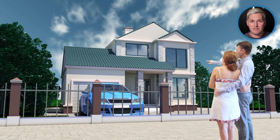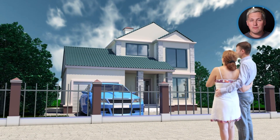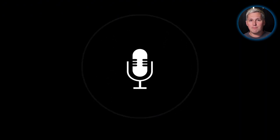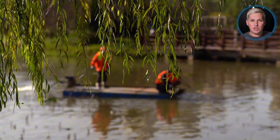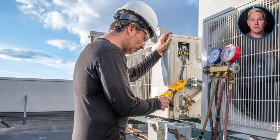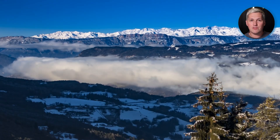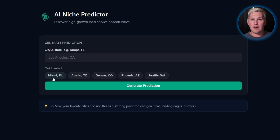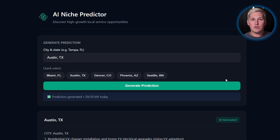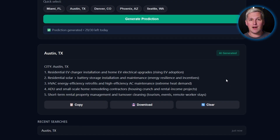Voice agents built for local service workflows are not generic chatbots. A cleaning service agent knows square footage pricing. An HVAC agent understands emergency protocols. A landscaping agent handles seasonal packages. You customize these precisely because you are not locked into templates. When you identify which niches have demand spikes, which cities have provider shortages, which business owners are losing revenue, you have positioning power.